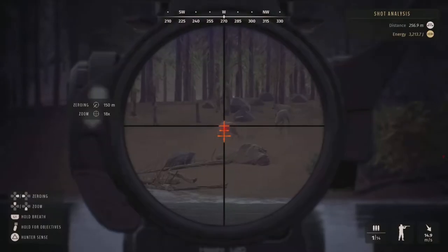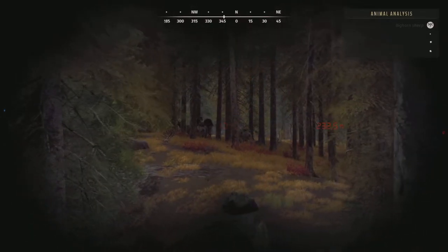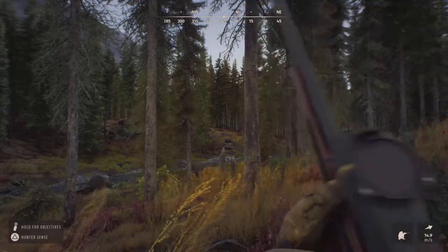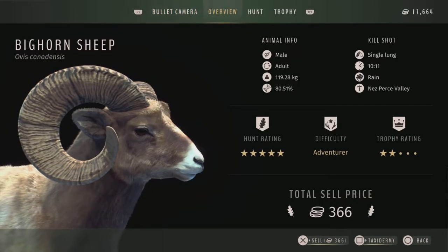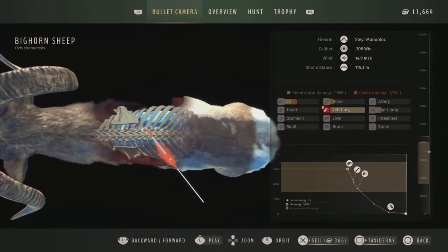This first one has showed up in a couple of my videos already. It's probably the biggest lake on the map, and also, in my opinion, the best. It is absolutely great for elk, mountain goat, bighorn — pretty much all of the mountainous animals. I love it.